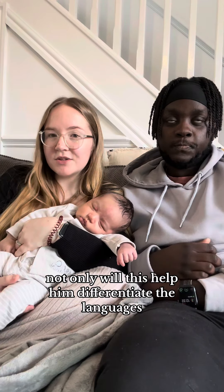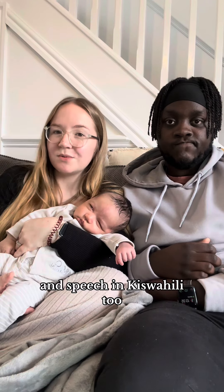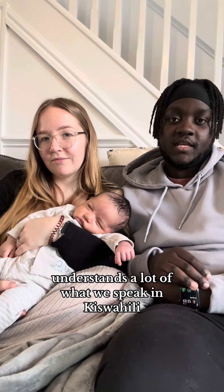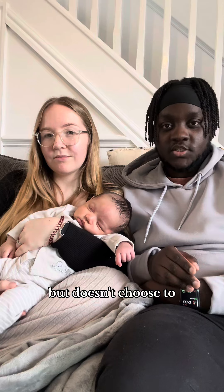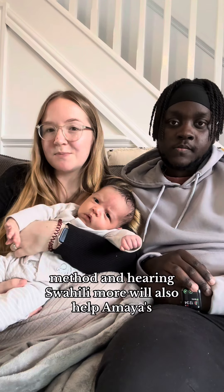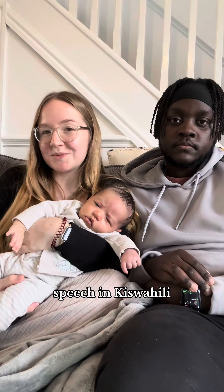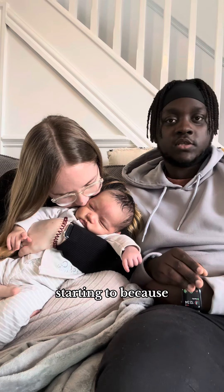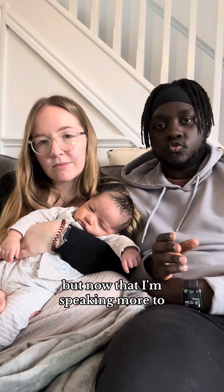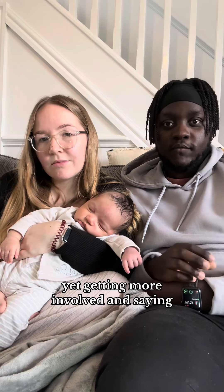Not only will this help him differentiate the languages, it'll also mean that he has a really good understanding and speech in Swahili too. Because Amaya understands a lot of what we speak in Kiswahili but doesn't choose to actively speak it. So we're hoping that this one parent, one language method and hearing Swahili more will also help Amaya's speech in Kiswahili. I feel like it's already starting to because she already had an interest in it, but now that I'm speaking more to Remy in it, or even singing, she's getting more involved.